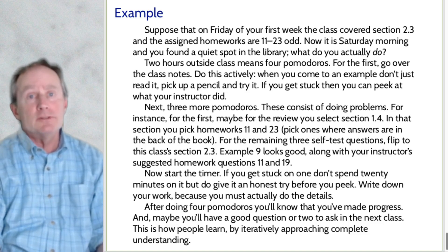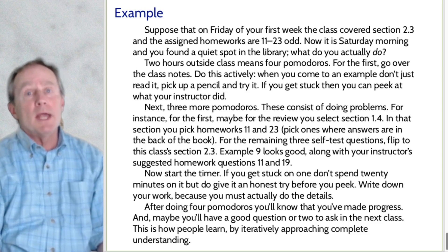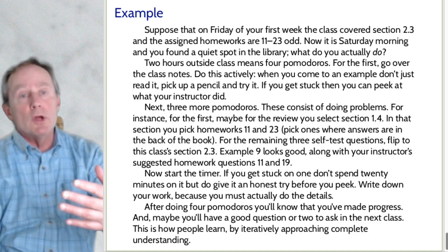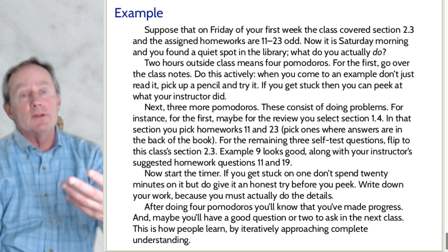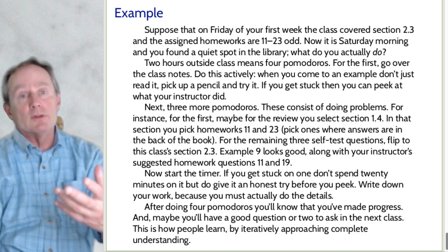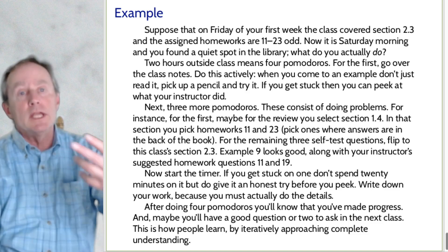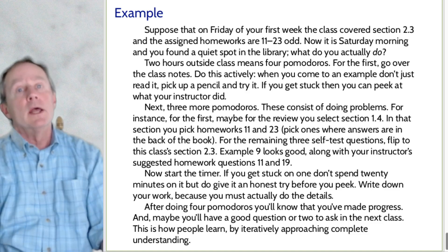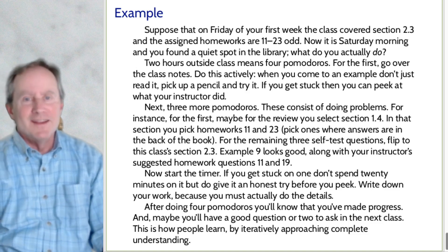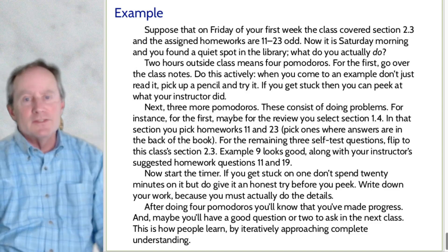After four Pomodoros, after two hours, you'll know it. You'll put your stuff in your backpack and say to yourself, 'I accomplished some useful work here.' Maybe you have a good question or two to ask in class. The key is having a question — getting to the limits of what you know in a section and saying 'I'm stuck, I need to push.' That's how people learn. People learn iteratively — you keep going at it, going at it, going at it, and after a while you say: success. Good luck on your studies.